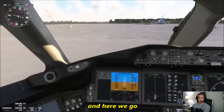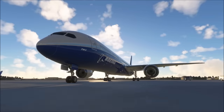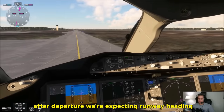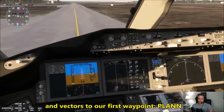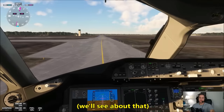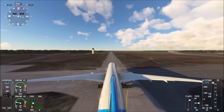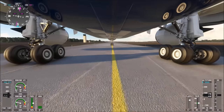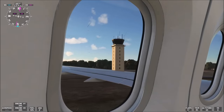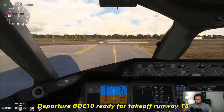Quick departure briefing as we head down to runway 18. We have 9,500 feet available. After departure, we're expecting runway headings and vectors to our first waypoint, then proceeding direct to Charleston VOR. Unrestricted climb is not approved, we'll keep that in mind. At departure, Boeing 10 Heavy, ready for takeoff, runway 18.